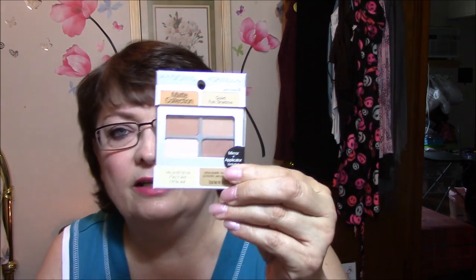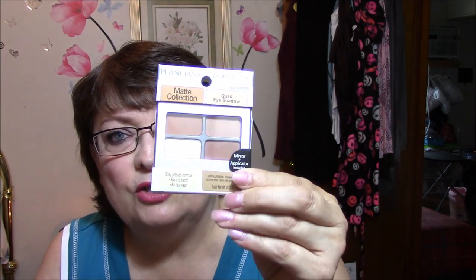The next thing I got was another mattes palette. I don't see very many people talking about these on YouTube. It is the Physicians Formula Matte Collection Quad Eyeshadow. They are silky smooth formula, easy to blend, all day wear, hypoallergenic, fragrance free, gluten free, and safe for sensitive eyes — which I have. So that is the main reason that I got this.